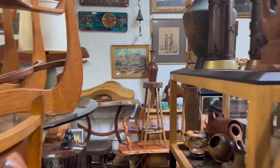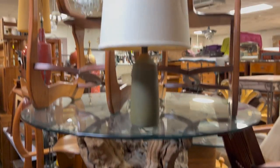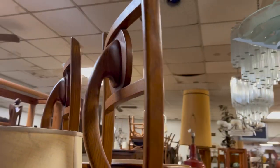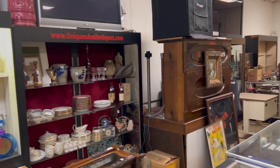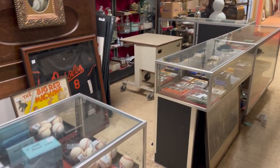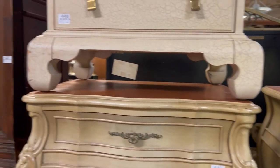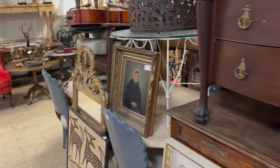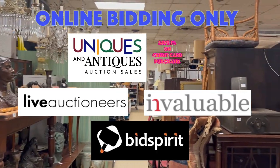All right, so that's about it. Let me just do one last pan of the place. So June 6th for the modern items over here — all these very cool woodworking things and artisan pieces. Look at these chairs for June 6th. Wow. All right, so this has been Kent Jackson from Uniques and Antiques. We'll see you at the auction. Thanks for watching. Bye-bye.